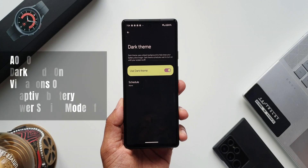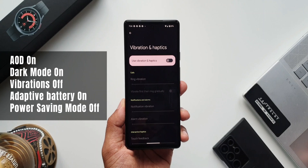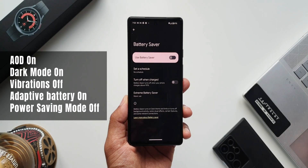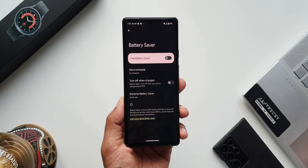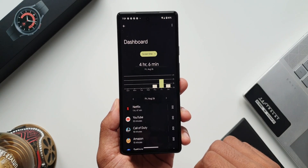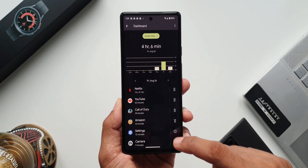The first scenario is normal mode with always-on display on, dark mode on, haptics feedback and vibrations off, adaptive battery on, and power saving mode turned off. In this mode the phone could easily last one and a half days. On the first day I got four hours and six minutes of screen-on time.